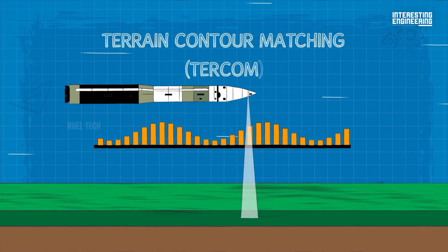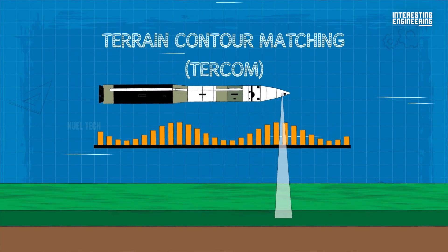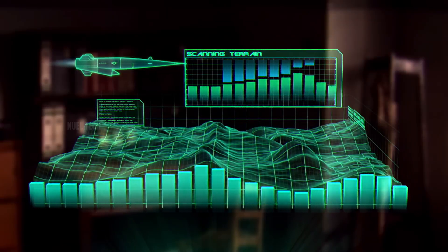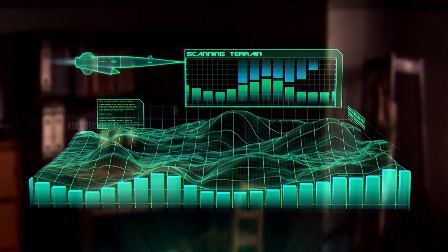To overcome this vulnerability, cruise missiles often employ TERCOM — Terrain Contour Matching. This method uses detailed digital elevation maps and radar altimeters to measure the terrain below. By comparing these readings with stored maps, the missile can identify where it is and navigate to the target without GPS. This also allows the missile to fly along valleys and other natural contours, making it harder to detect and intercept.